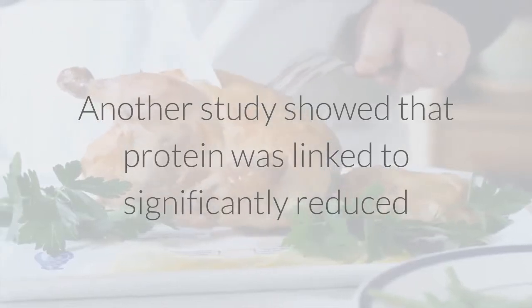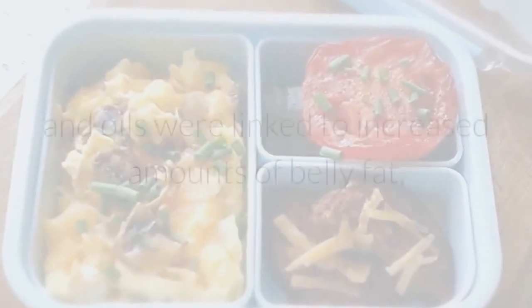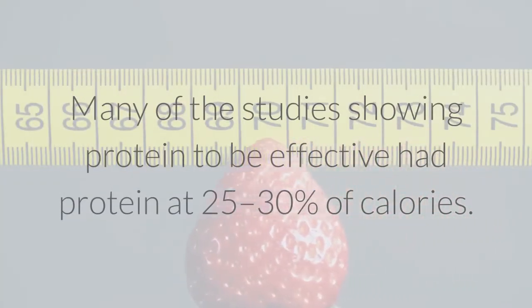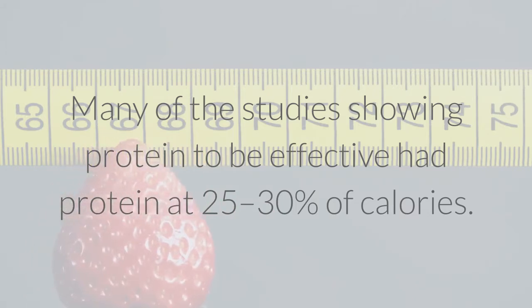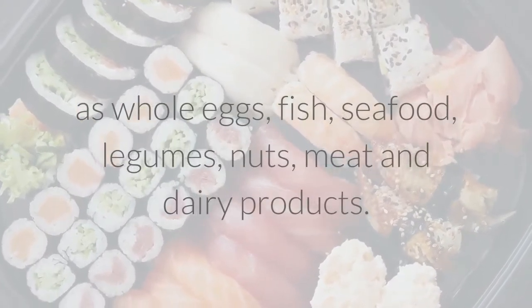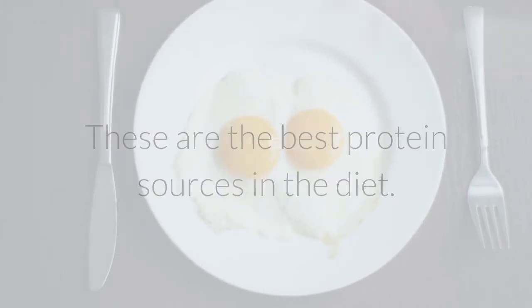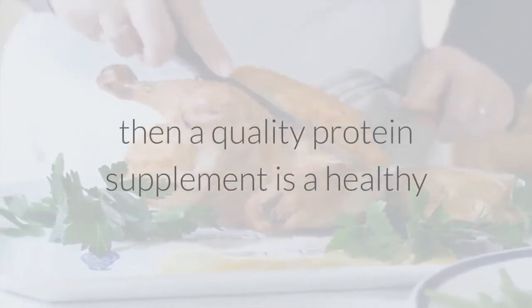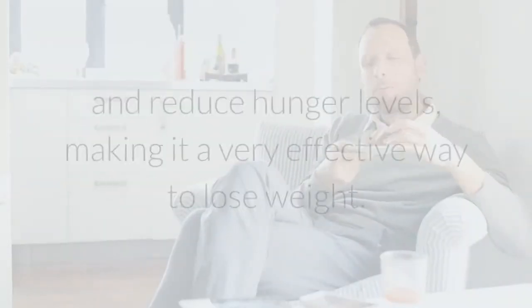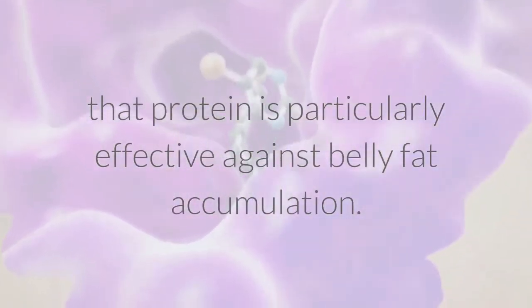Another study showed that protein was linked to significantly reduced risk of belly fat gain over a period of 5 years. This also showed that refined carbs and oils were linked to increased amounts of belly fat, but fruits and vegetables were linked to reduced amounts. Many studies showing protein to be effective had protein at 25 to 30% of calories. Make an effort to increase your intake of high-protein foods such as whole eggs, fish, seafood, legumes, nuts, meat, and dairy products. If you struggle with getting enough protein, a quality protein supplement is a healthy and convenient way to boost your total intake.